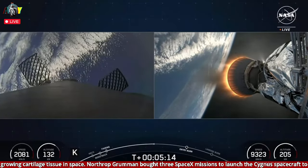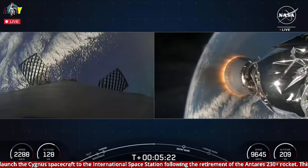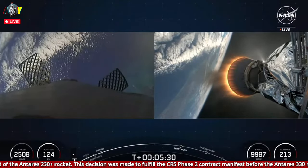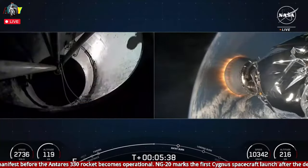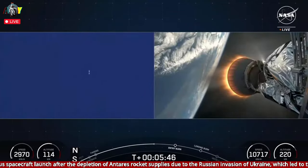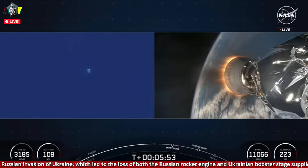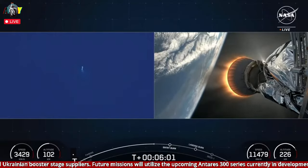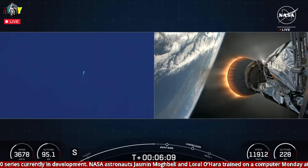On your left-hand side, again, is the first stage making its way back down to Earth. Today we do have a land landing, so we do require three burns in order for it to make its way back to its landing zone. We've already completed the boost-back burn as it oriented itself heading back towards land. Next up will be the entry burn, where three of the Merlin engines will reignite — this helps to slow the vehicle down as it reenters the upper parts of the Earth's atmosphere. And that entry burn is coming up here in just about 30 seconds or so.